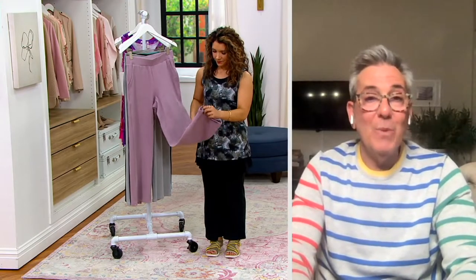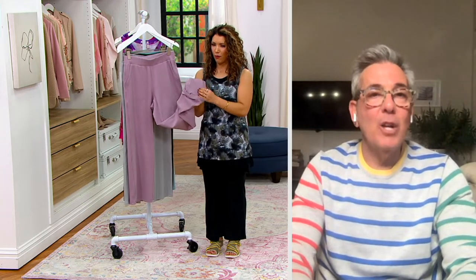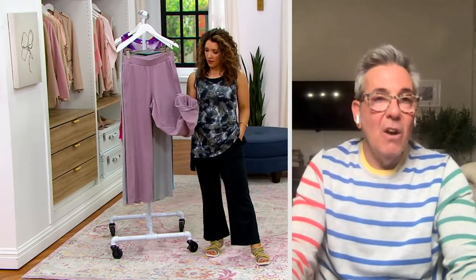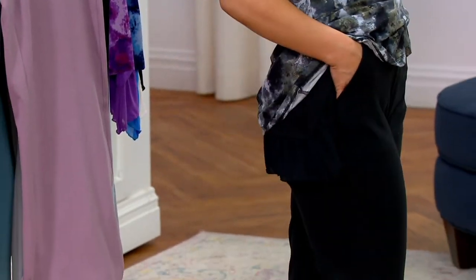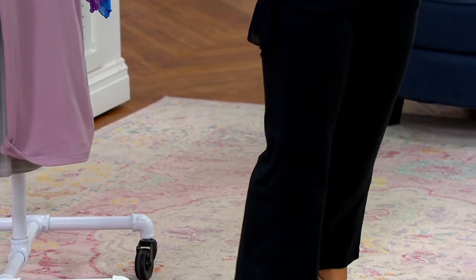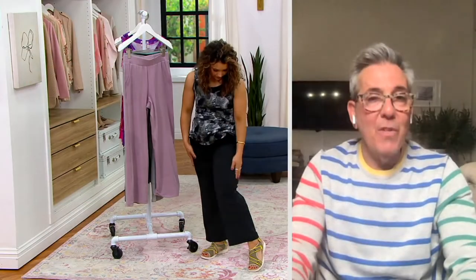Pull-on pant with pockets, petite and regular. Regular inseam is 29 inches, petite is 26 — a three-inch difference. What's really fabulous is it has a trouser silhouette, which makes it so chic with that stitching detail, pull-on waist, and slash pocket. Look how good you look in the black, Allie. There's the matching hoodie too — you can go to qvc.com and get the hoodie, then mix and match the hoodie and this pant with other things.